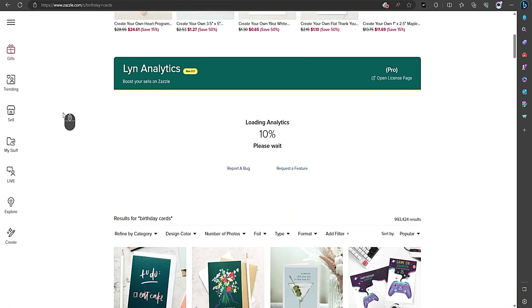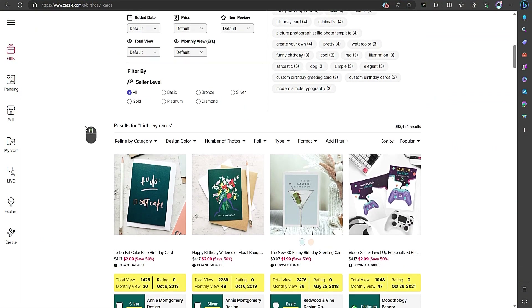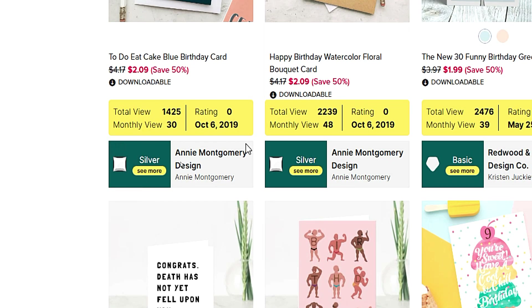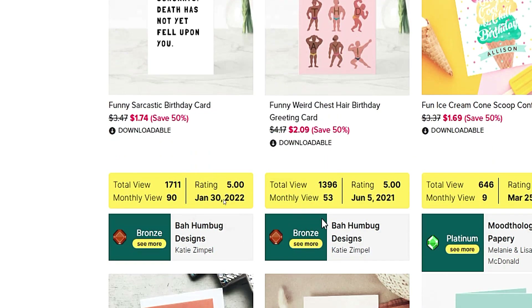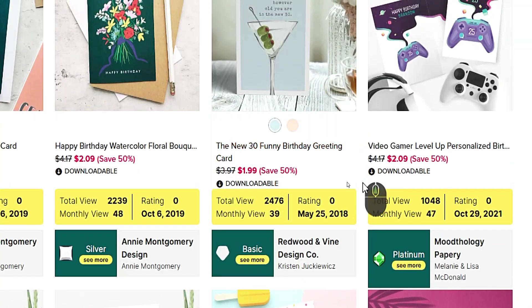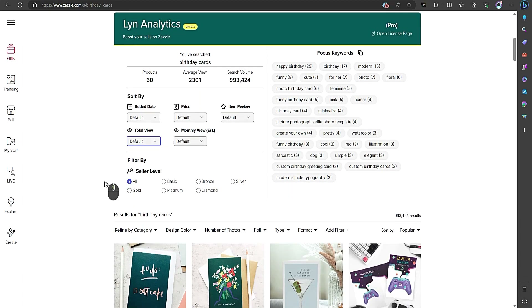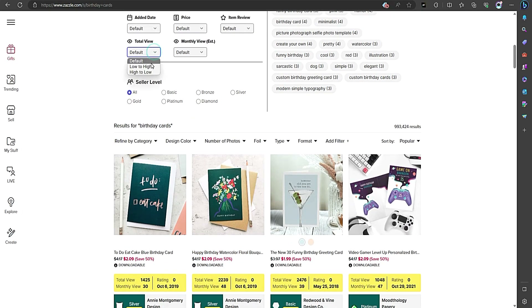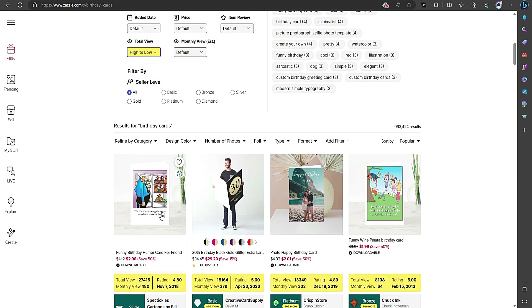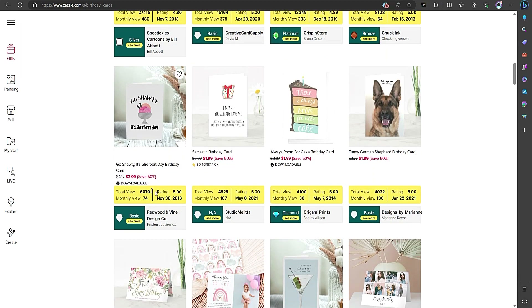But that's not all. Lin Analytics also provides product performance metrics, giving you a bird's-eye view of how different products are performing. You can see the number of views, monthly estimated views, and publication dates. And here's where the magic happens — Lin Analytics offers enhanced sorting and filtering options. You can sort products based on total views, monthly views, and even ratings.